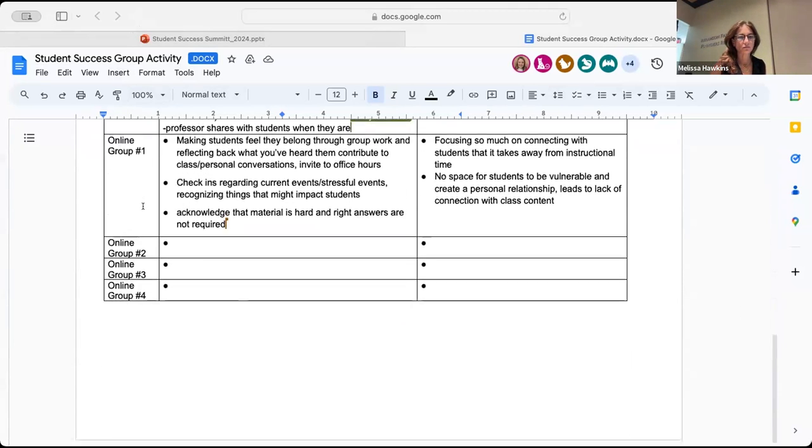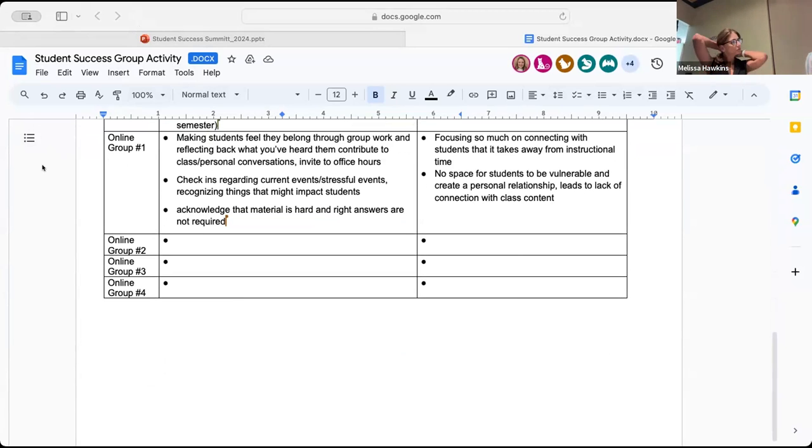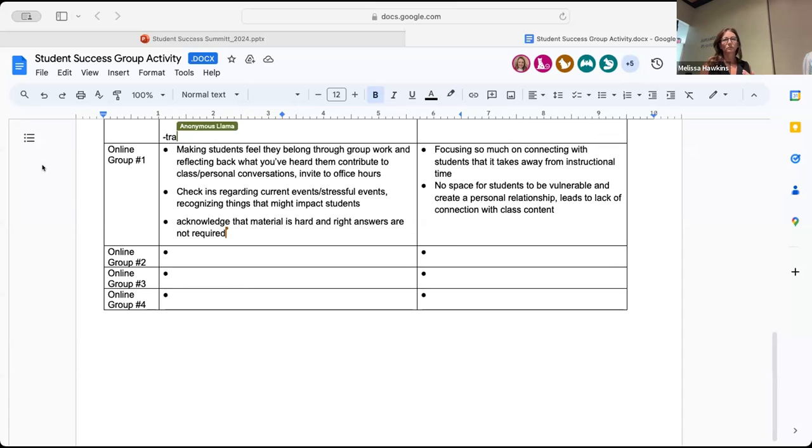What are some ways you can think of to support that positive classroom environment or minimize the detrimental classroom practices that are happening? Is anyone from the first online breakout group who wants to share?